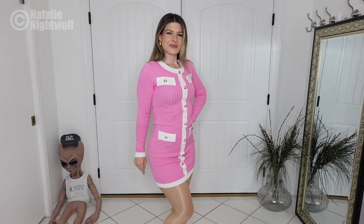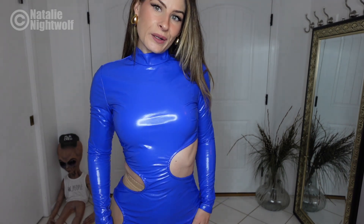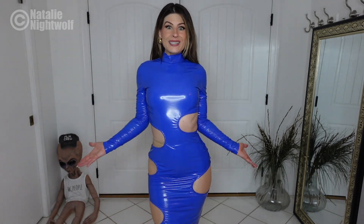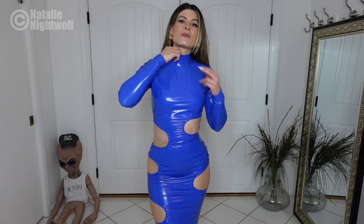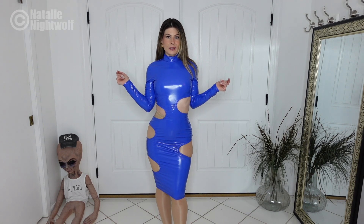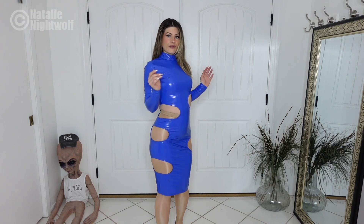Here's the next dress — it's extremely unique and I think a lot of you are going to love it. It's PVC or vinyl, super shiny blue. I love blue latex and vinyl for some reason. It comes up like a turtleneck with long sleeves and all these cutouts along the sides. It's a midi dress — I'd call it a wiggle dress — it hugs the curves and gives a little sneak peek. Very fun.